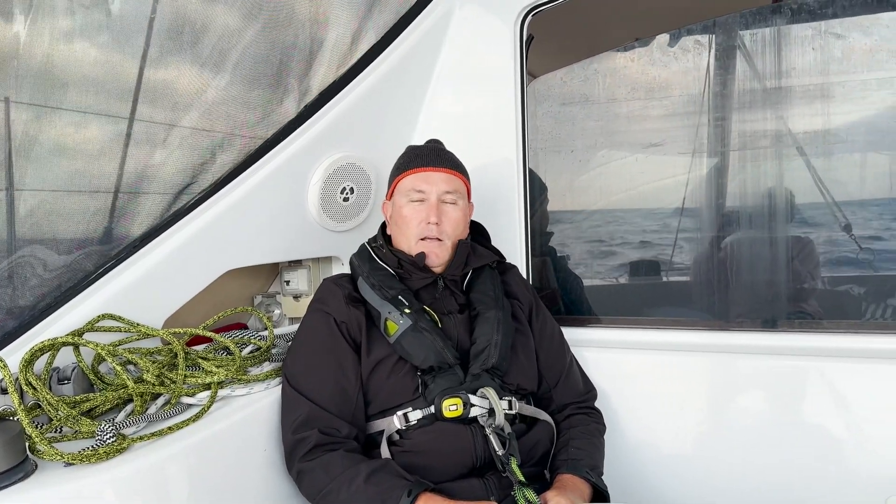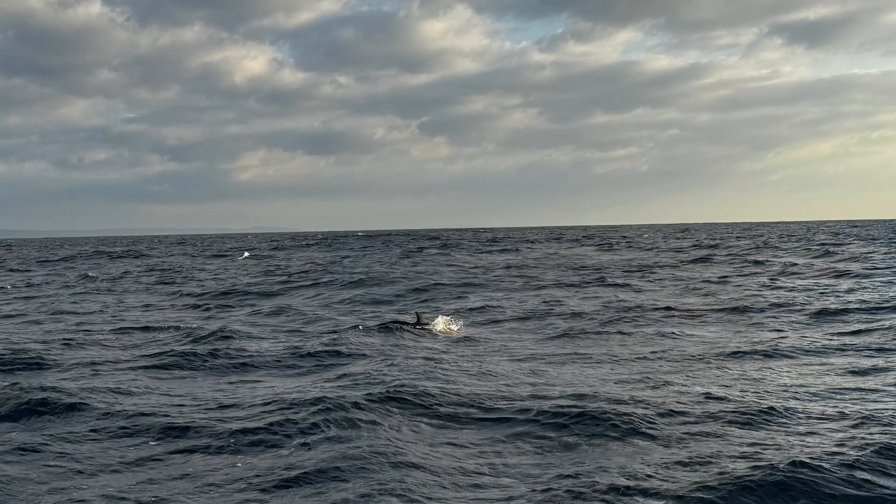We're going to be coming into Nelson's Bay and we're actually making record time. Zyga's doing amazing — we're sitting in about 8 to 12 knots of apparent wind. We're just about to pass the parking lot of all the ships and we should be getting into Nelson's Bay in a few hours.